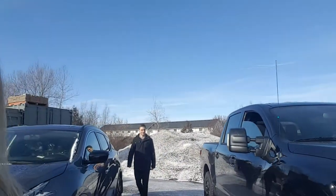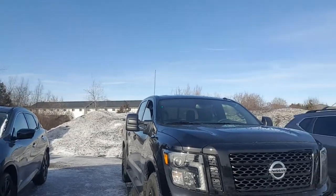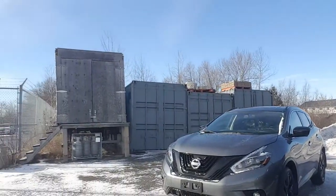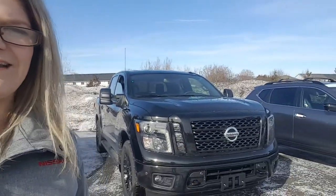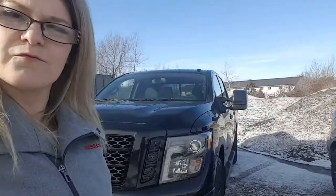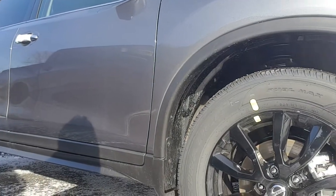Thank you Dylan. We have three beautiful midnight editions with us on the lot and we're gonna show you. Over here we have our beautiful Titan, we also have a Rogue, and we also have a beautiful Murano. So all the things they're gonna have in common: they're all gonna have black V-motion grilles — except for the Titan, which has a beautiful grille as well — and they're all gonna have beautiful rims on them.